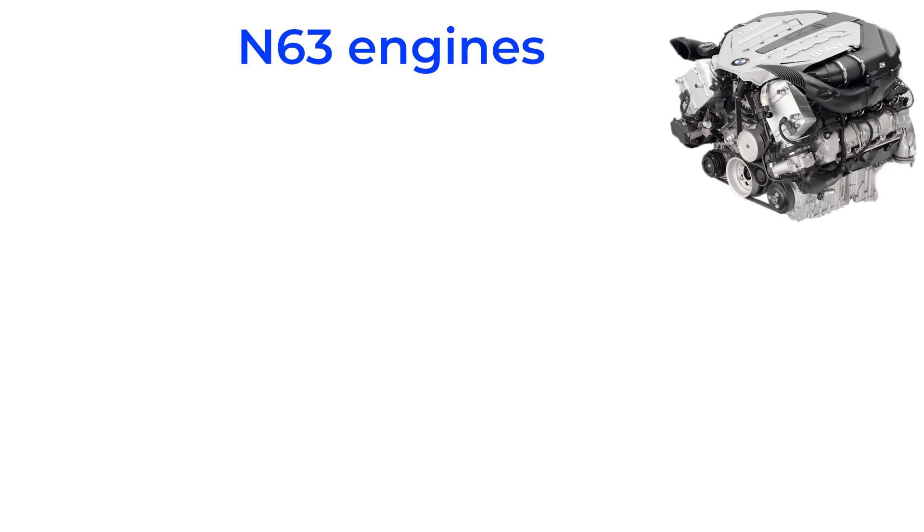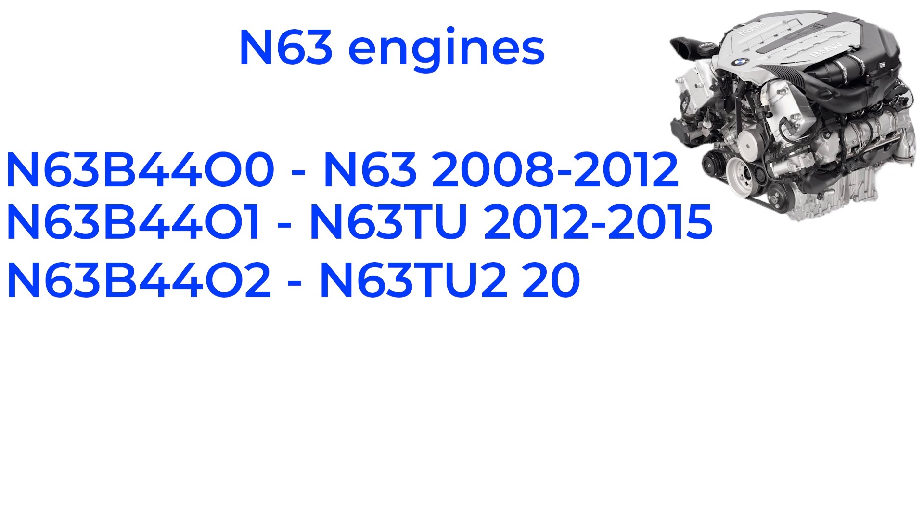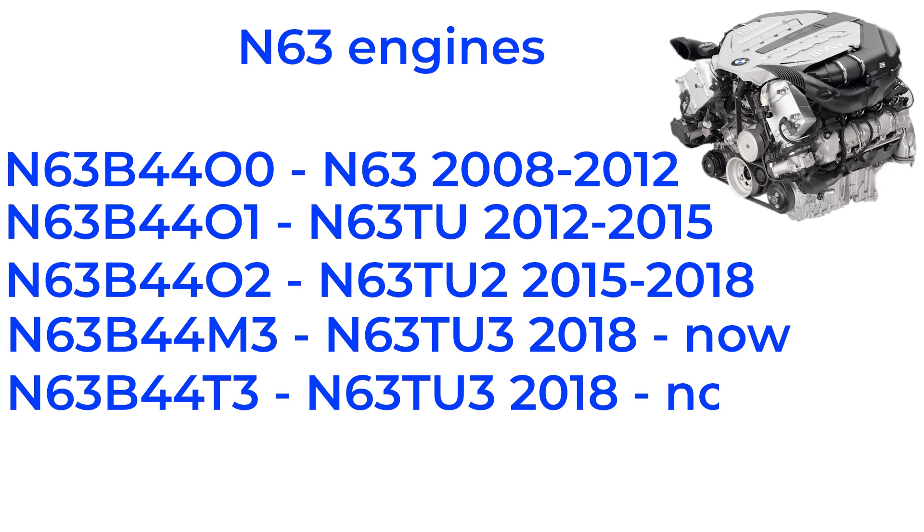In this part, we will consider the basic design of the engine and its fundamental differences from its predecessor. First, let's recall the different types of N63 engines. These include N63B44-00, which is the original N63, 01 which is the TU engine, 02 the TU2 engine, M3, the TU3, and T3, also a TU3 engine. The N63 has only three power levels: medium O, high M, and top T. The last digit represents technical updates — 0 is the original design, 1 is technical update 1, 2 is technical update 2, and so on. The number simply represents the number of technical updates since the original design. Now let's go back to the very beginning, specifically to the very first BMW N63 B44-00.